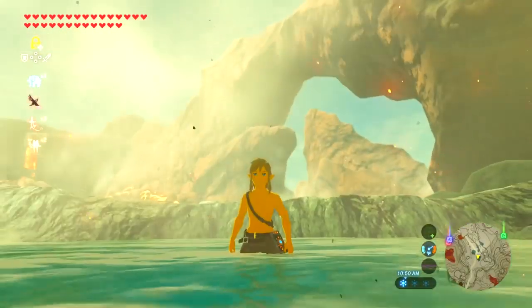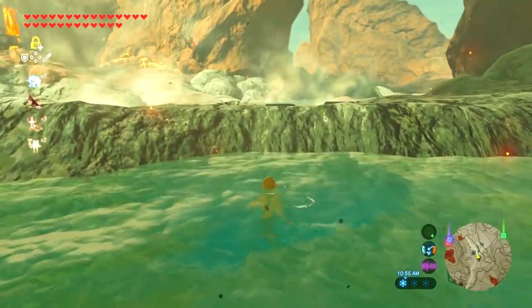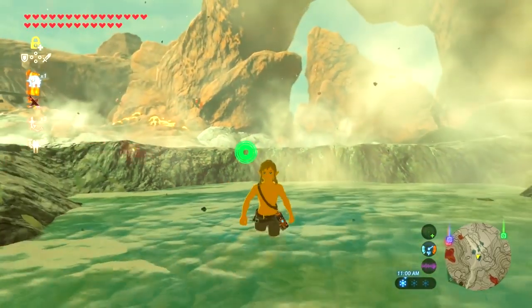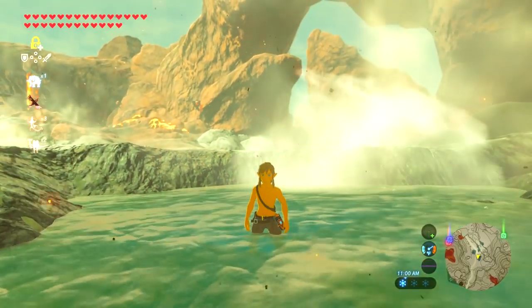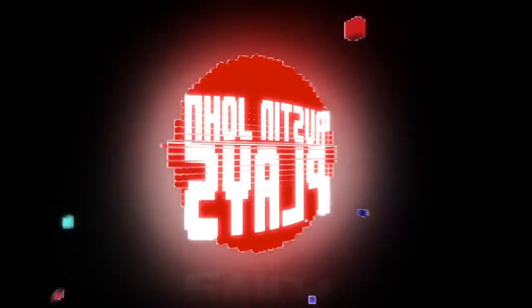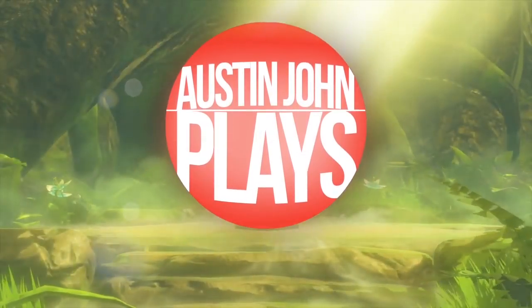So there you have it — the rarest 12 dishes in Breath of the Wild that you've probably never cooked. Is there something I missed? Leave a comment down below. If you're new to the channel, be sure to subscribe and turn on notifications. I'm going to be giving you lots of helpful videos in the next following days and weeks. Until next time, Austin John out.